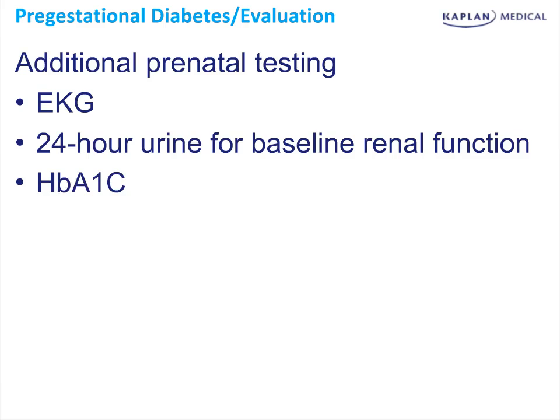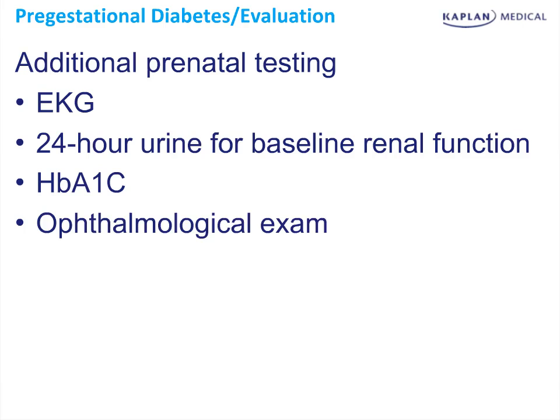We could obtain a hemoglobin A1c, which would give us an idea of how the patient's blood sugar control has been over a longer period of time. Additionally, the patient would need an ophthalmologic exam for baseline eye function and to assess the condition of the retina.